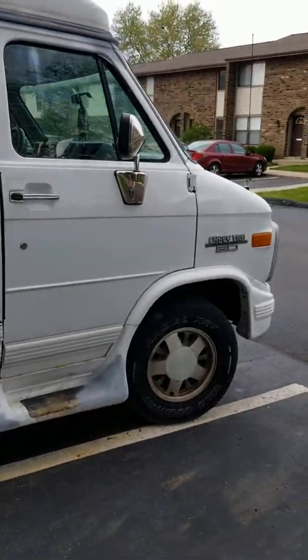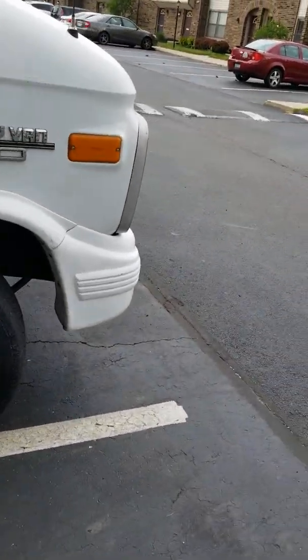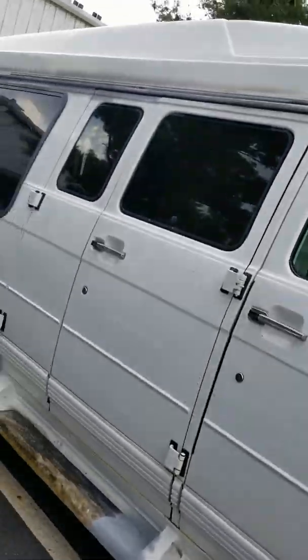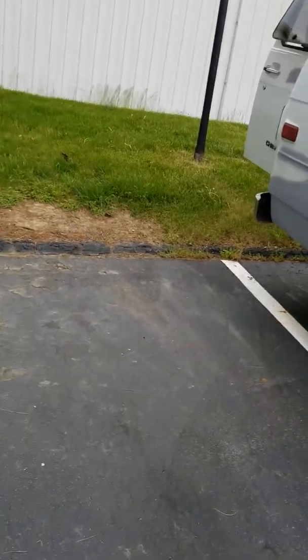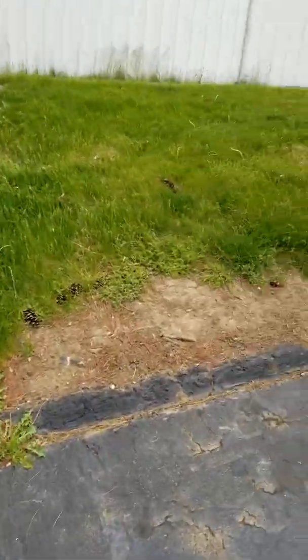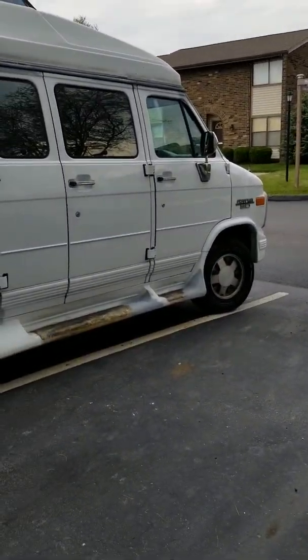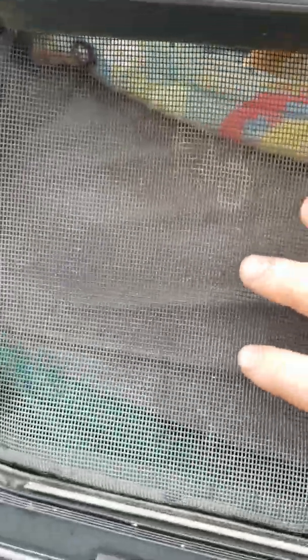This is the big beast. It's a '95 Chevy Van G20. As you can see, it does look like a ghetto mobile a little bit, but that's okay. She's still a work in progress, guys. She's lived in, she gets me from A to B — isn't that what the importance of van dwelling is? My husband had to replace the screen here, which is fine. At least I got a screen and it keeps the bugs out.